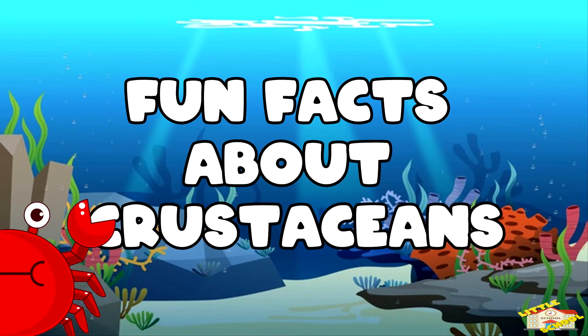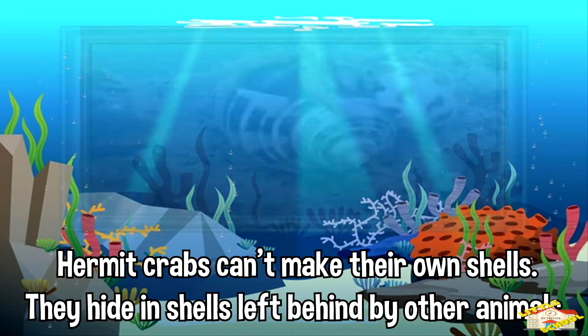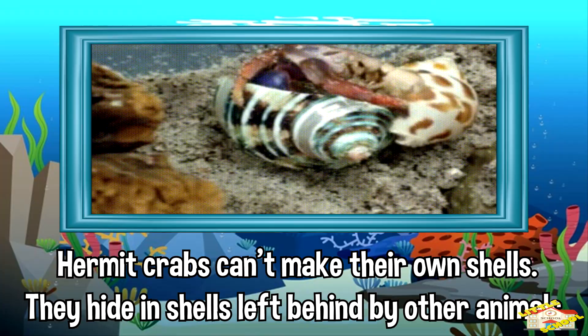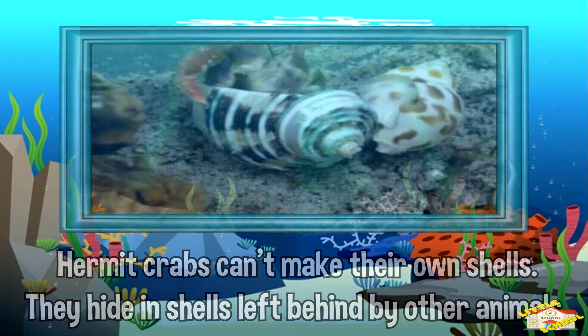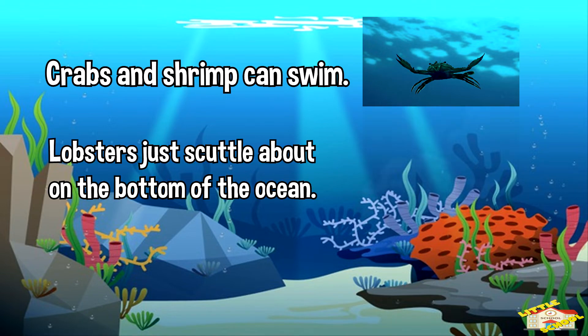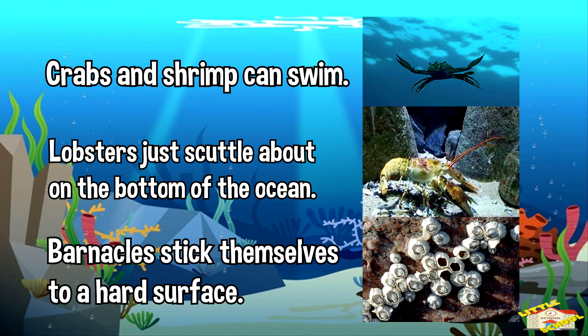Here are fun facts about crustaceans. Hermit crabs can't make their own shells. Instead, they hide in shells left behind by other animals. Crabs and shrimps can swim. Lobsters just scuttle about on the bottom of the ocean. Barnacles stick themselves to a hard surface like a rock or a boat, and they never move.